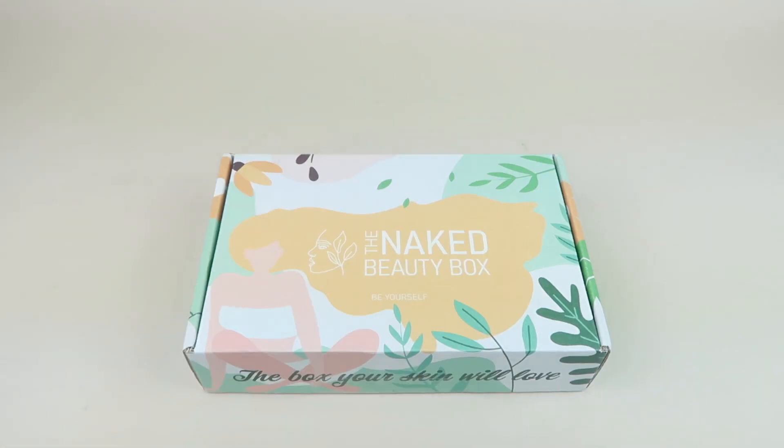This is my review and unboxing for the Naked Beauty Box, a skincare subscription for women. It is $39.99 a month and you get up to $150 worth of clean, cruelty-free, and vegan skincare products. Each product in the box has been hand tested and hand selected before being included. I do have a coupon code linked down below. I received this box for review — let's check it out.